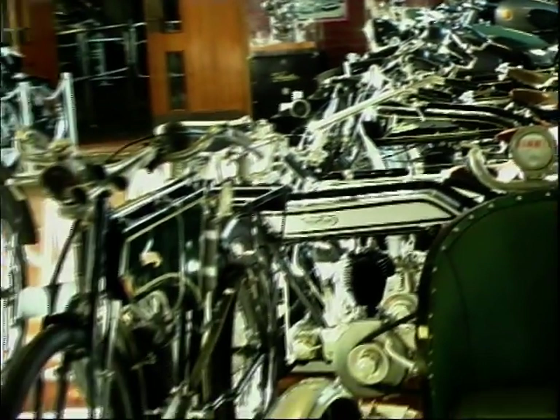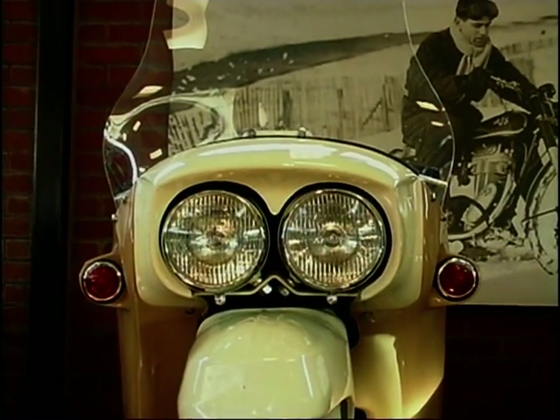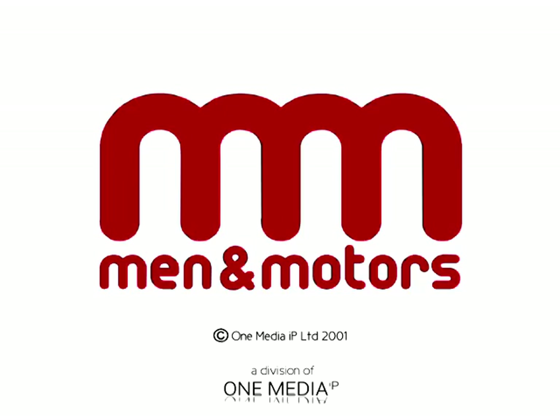And coming up on two wheels after the break, more from this year's Manchester Bike Show. We'll see you next time.